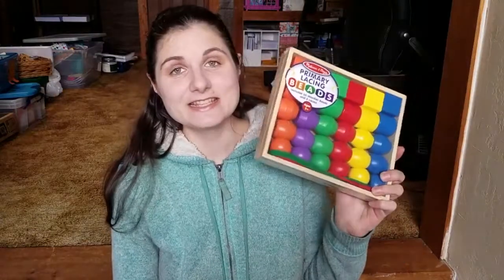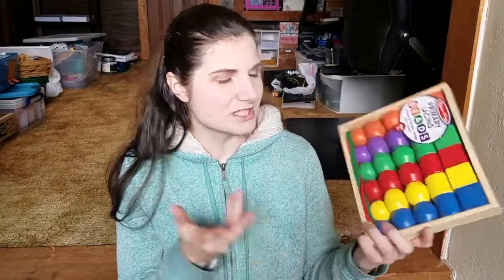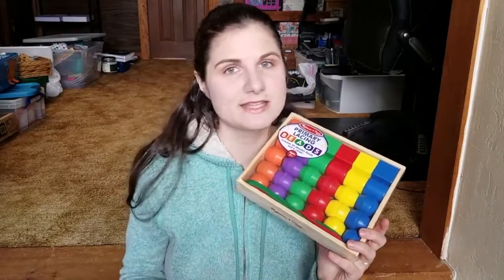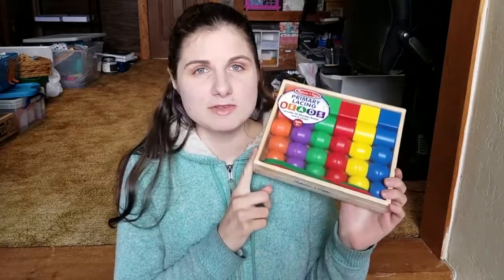The next thing is a Melissa and Doug lacing bead set, and yes, I know it's ages three and up. I assume that has to do with the size of the beads and possibly developmental level. This is something I plan to put in a box out of her reach and bring it down for time together where we can sit down and lace them together — more of a preschool activity than something that's just out all the time. She loves to string wooden spools together at my parents' house, but she doesn't have anything like that here, so that's why I'm giving this to her this year instead of when she's three.